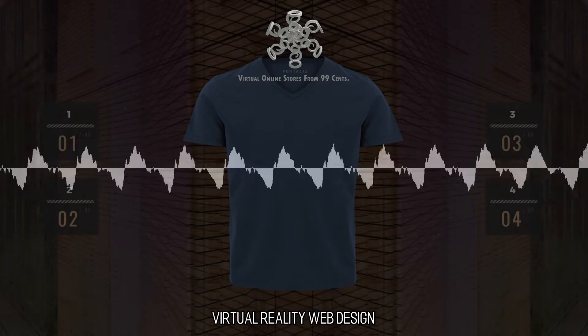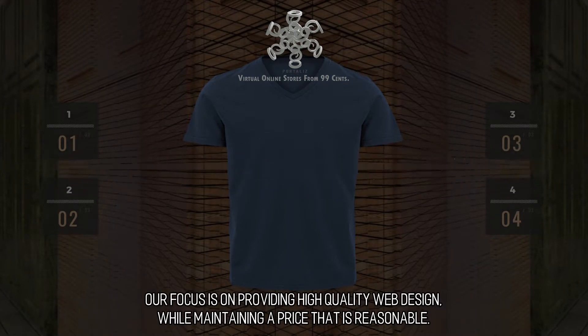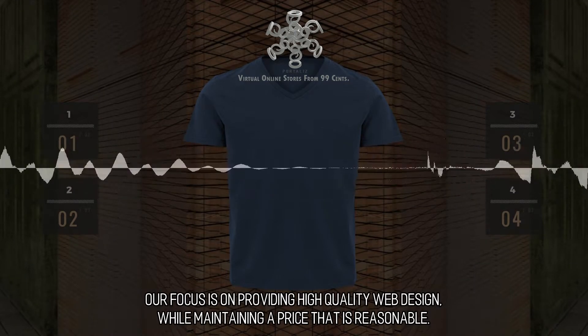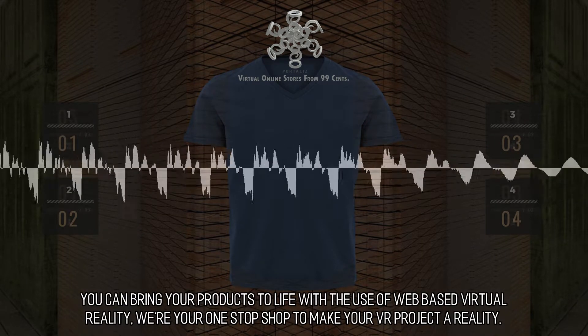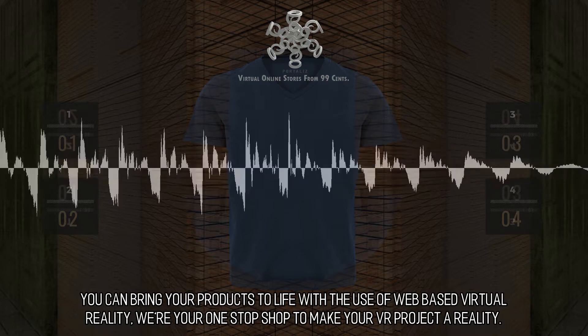Virtual reality web design. Our focus is on providing high quality web design while maintaining a price that is reasonable. You can bring your products to life with the use of web-based virtual reality. We're your one-stop shop to make your VR project a reality.